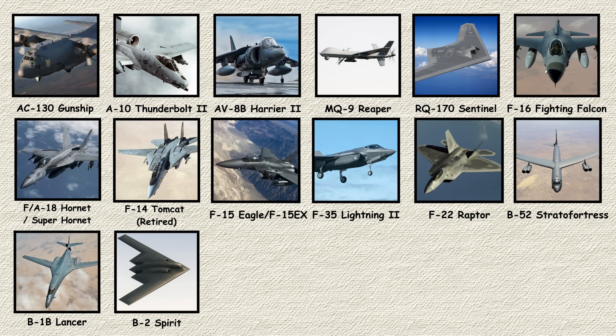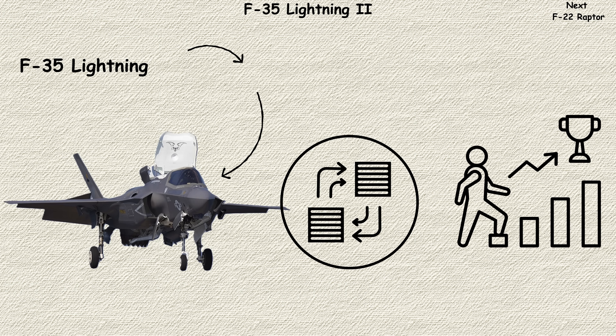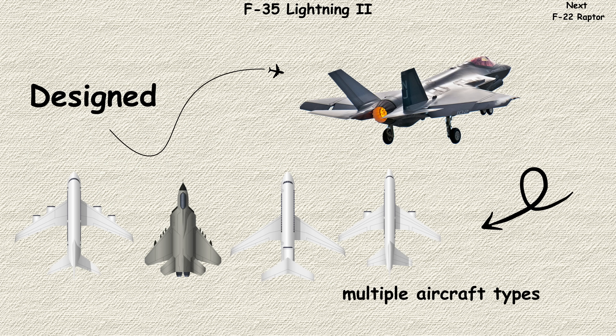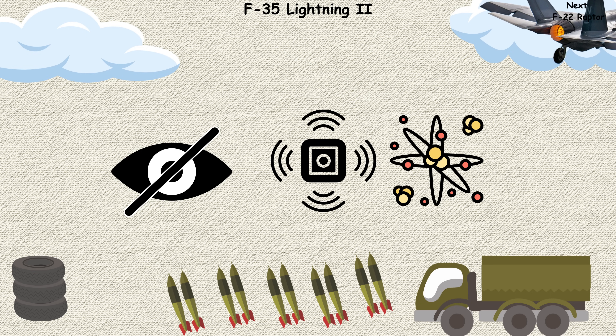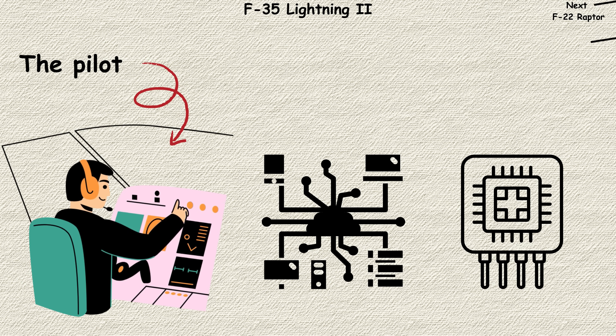F-35 Lightning II. The F-35 Lightning II is simultaneously the most ambitious and controversial fighter program ever undertaken. Designed to replace multiple aircraft types across three services and numerous allied nations, the F-35 comes in three variants: conventional takeoff, short takeoff/vertical landing, and carrier-based. What makes it special isn't just its stealth — it's the sensor fusion that creates an unprecedented picture of the battlefield. The pilot doesn't just fly the aircraft; they command a flying computer that processes information from dozens of sensors and shares it instantly with friendly forces.